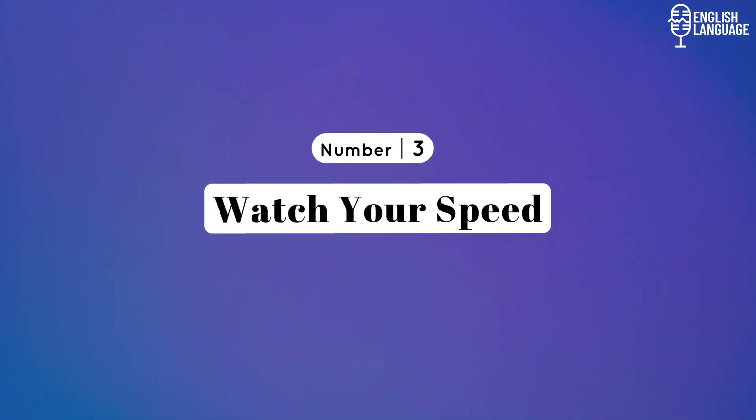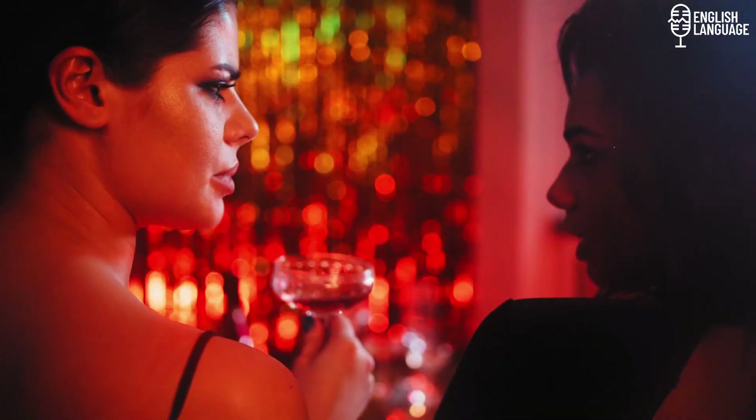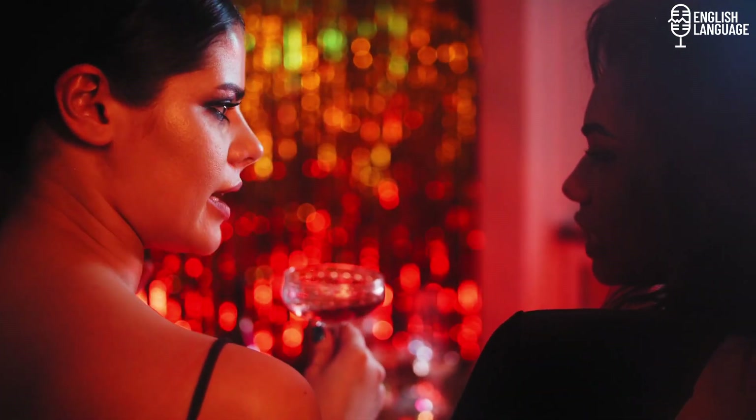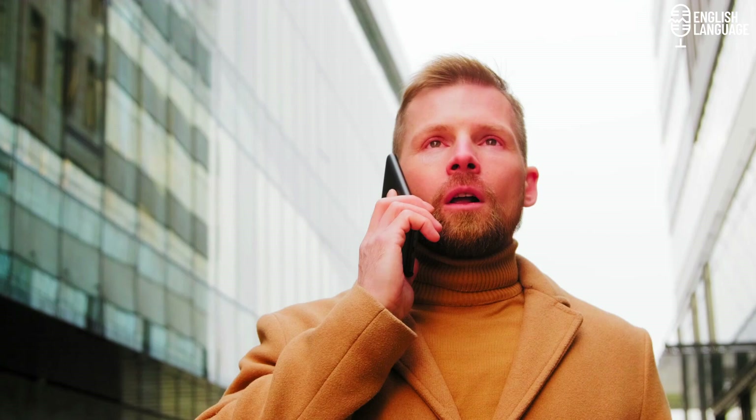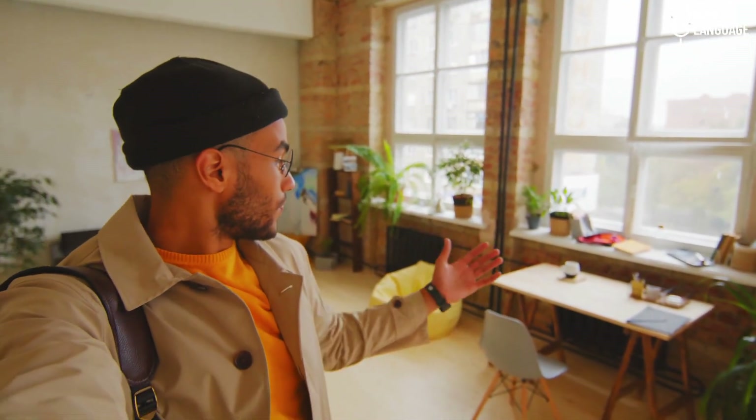Number 3: Watch your speed. Speech speed plays a crucial role in effective communication. Speaking too fast can lead to errors, misinterpretations, and difficulties for others to comprehend your message. It's important to maintain a pace that allows for clarity and understanding. Incorporate intentional pauses in your speech to allow yourself and others to absorb the information. Pauses can also help you gather your thoughts and maintain a steady pace. Breathing properly while speaking helps regulate your speed — take deep breaths before speaking and use natural pauses to inhale and exhale, maintaining a steady rhythm and preventing rushing.